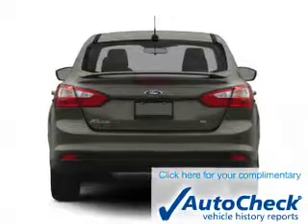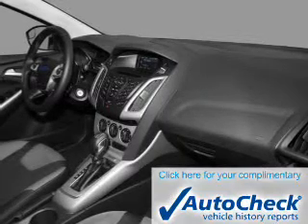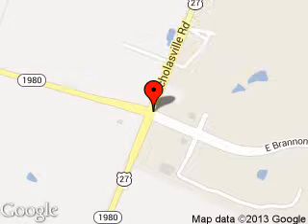Be confident in your purchase with an AutoCheck Vehicle History Report, the industry's trusted vehicle history provider. Great quality at a great price. Call or click to contact us today. Blend Ford Lincoln is dedicated to doing everything possible to ensure that the experience you have selecting your next vehicle is a pleasant one.